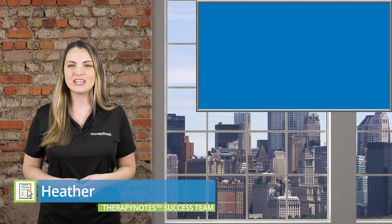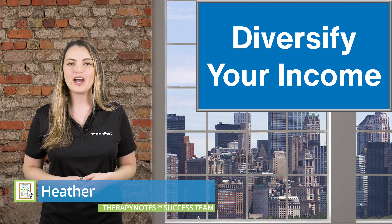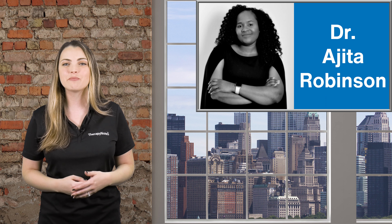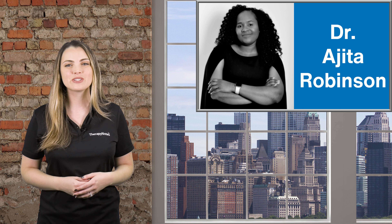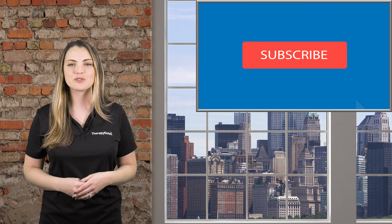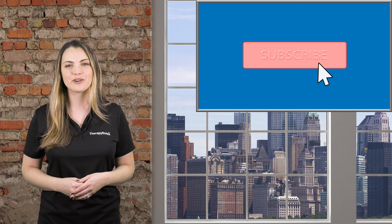I'm Heather from the Therapy Notes Success Team, and in this video we'll look at 5 ways to diversify your income in private practice, as shared with us by group practice owner and business coach Dr. Ejeta Robinson. But first, be sure to click the subscribe button to see more videos from Therapy Notes.